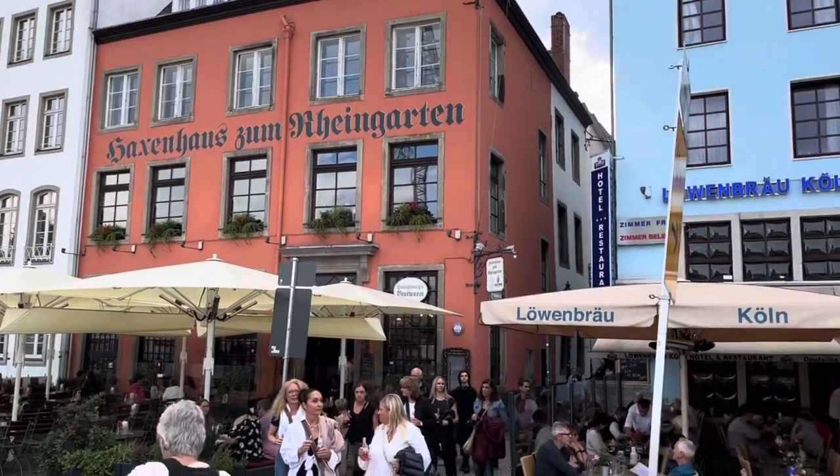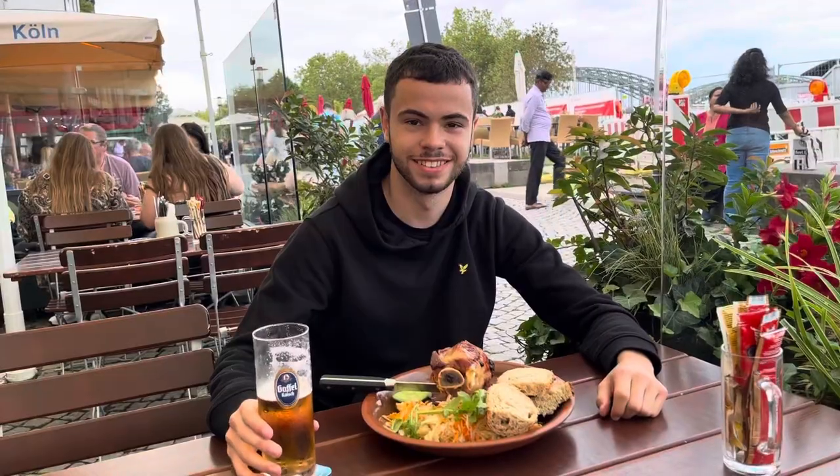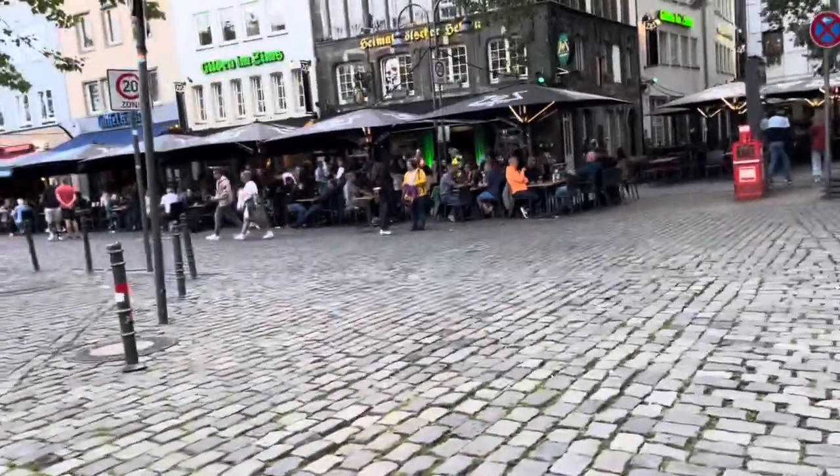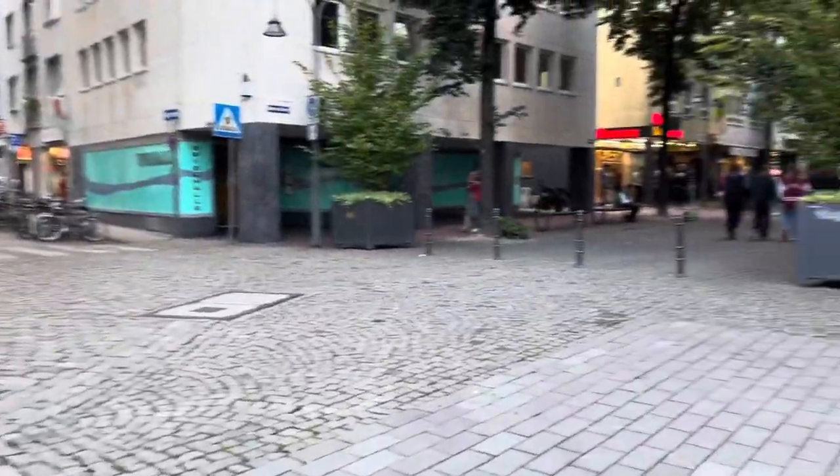There it is — Haxenhaus, where we're going. Places to drink as well, looks very nice. Great beer, delicious food, absolutely no complaints from me. I also wanted to let you know that this video is not sponsored by anyone — these are all just my personal opinions.